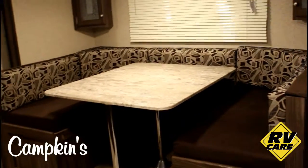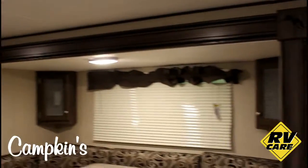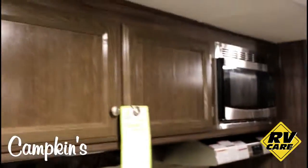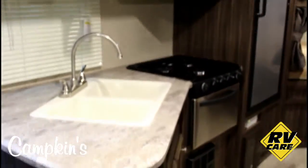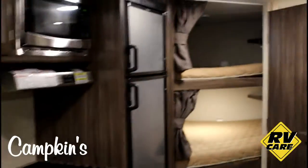Then you've got a nice deep slide here with a big U dinette which of course does turn into a large bed as well. Cabinets all around. Over here you can see we have some more cabinet space and then stainless steel appliances. You've got the dual sink and lots of drawers.